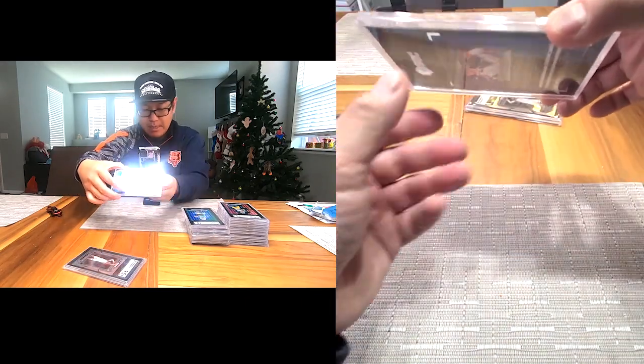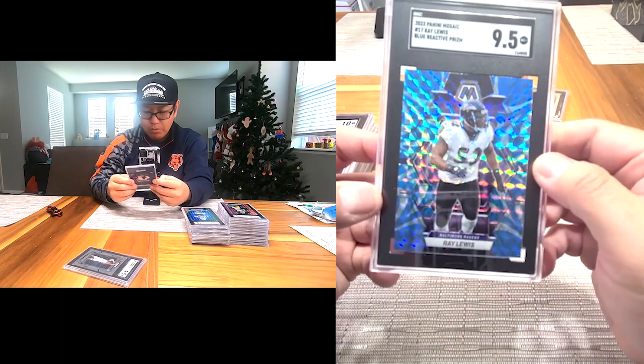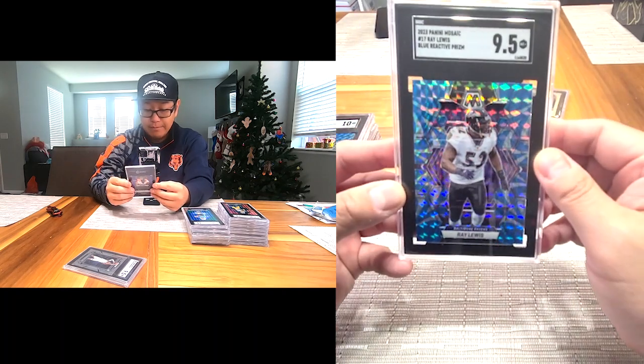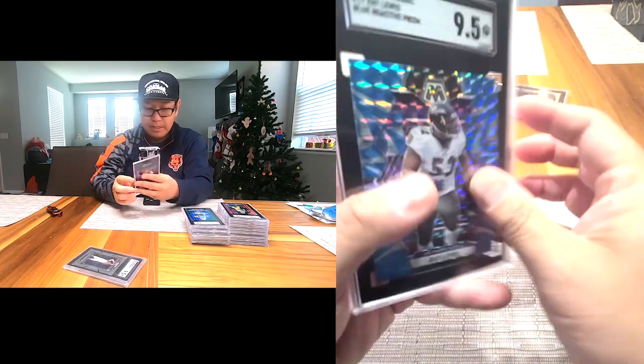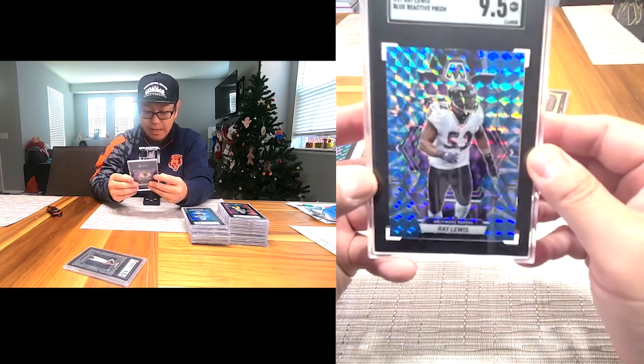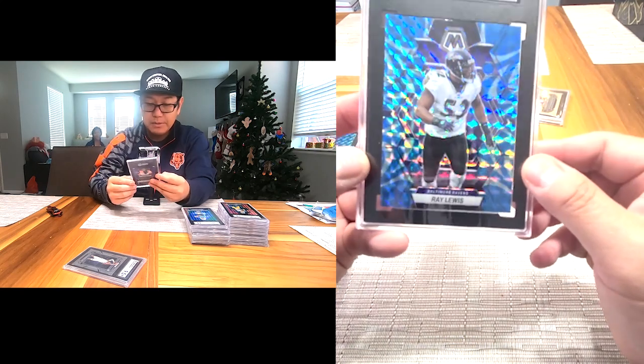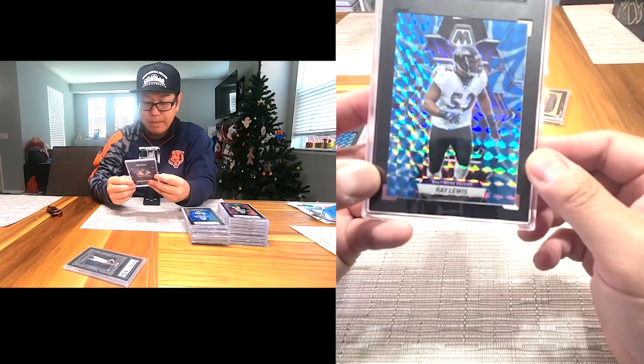Next one: Ray Lewis — another GOAT. This is the Blue Reactive Prism 2023 Mosaic. I sent a lot of Mosaics in on this submission. This one is a 9.5 — wish it was a 10, but we'll take it.